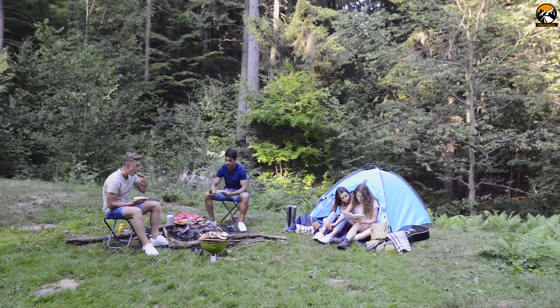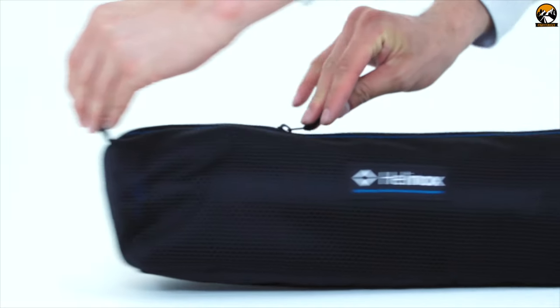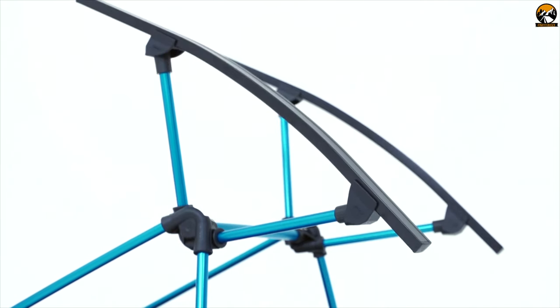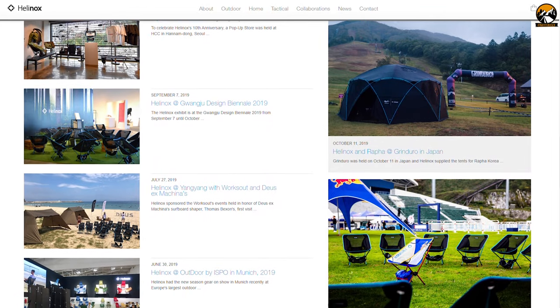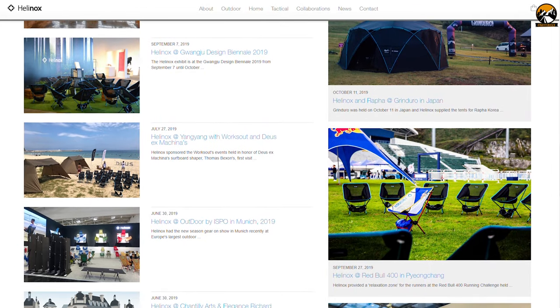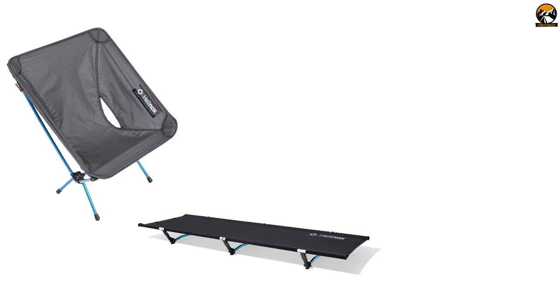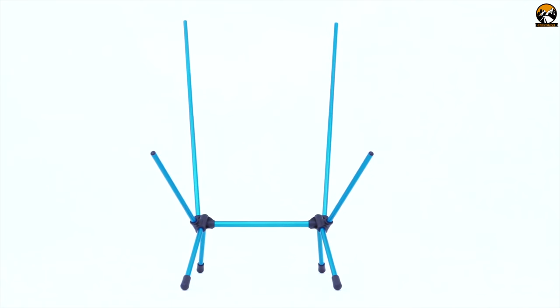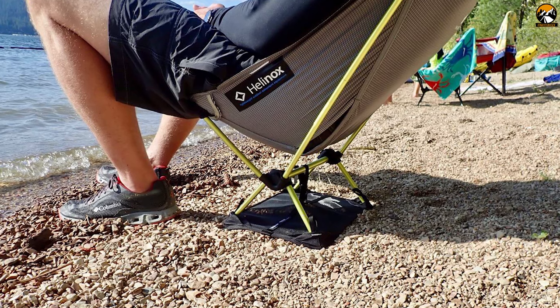A camping chair is an important addition to make any camping trip comfortable. Meet the Helinox Chair Zero, a detachable chair built to provide a comfortable seating space on campsite. Helinox started its journey in 2009, producing great quality camping gear such as portable chairs, cots, tables, and outdoor equipment. The Chair Zero comes with anodized DAC aluminum poles that make it strong enough to support up to 265 lbs easily.